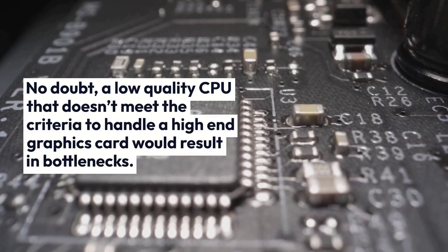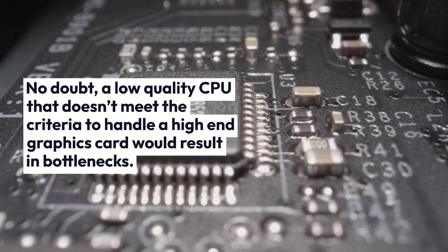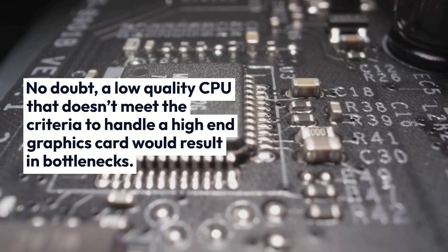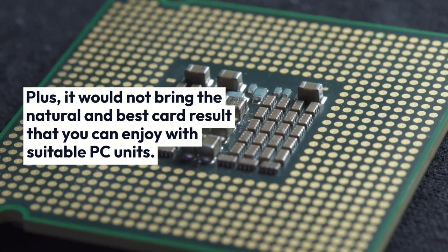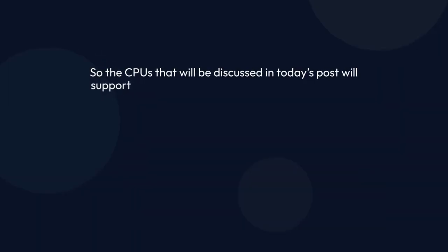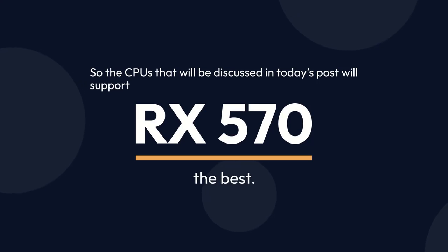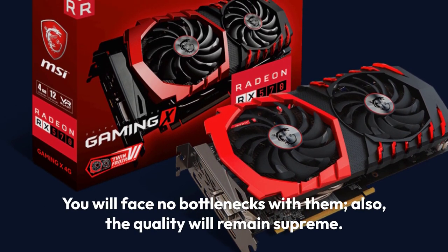No doubt, a low-quality CPU that doesn't meet the criteria to handle a high-end graphics card would result in bottlenecks. Plus, it would not bring the natural and best card result that you can enjoy with suitable PC units. So, the CPUs discussed in today's post will support RX 570 the best. You will face no bottlenecks with them, and the quality will remain supreme.